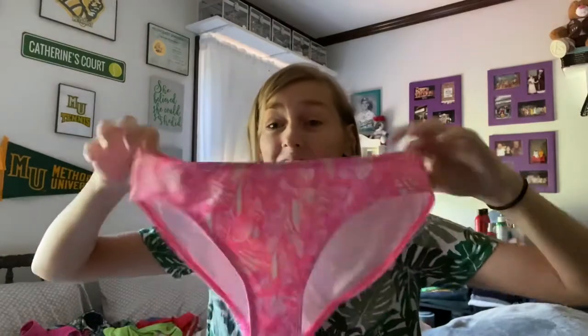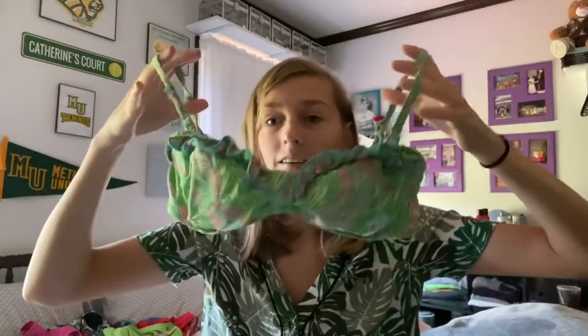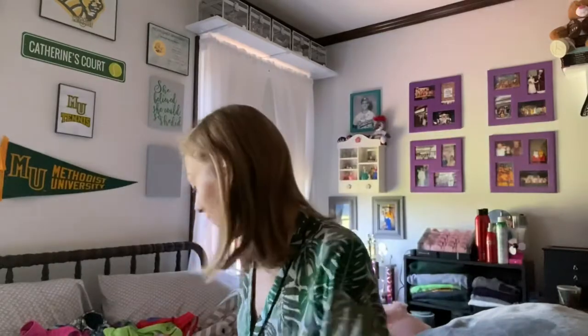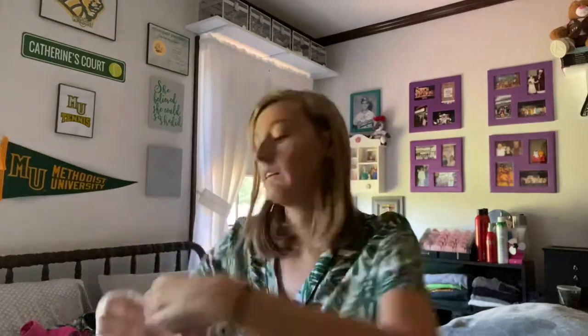These are my only Vineyard Vines bottoms — super cute. They're not quite a standard swim material, but honestly I really like them; they're super comfortable and make you look really tan. Then I have this Lily Pulitzer top that I've had for years. I also have the matching bottoms that go with it.